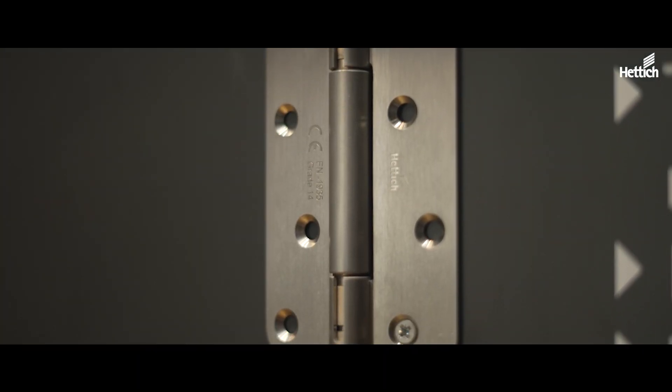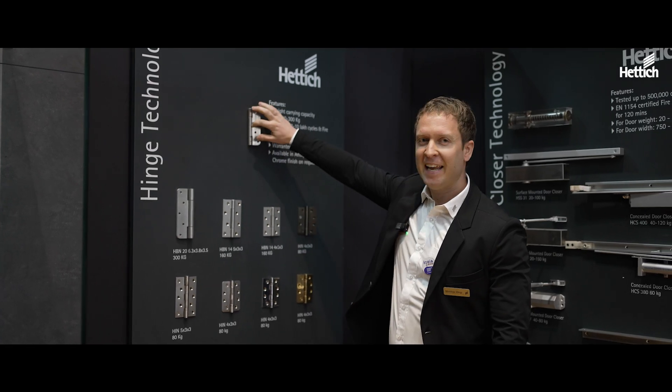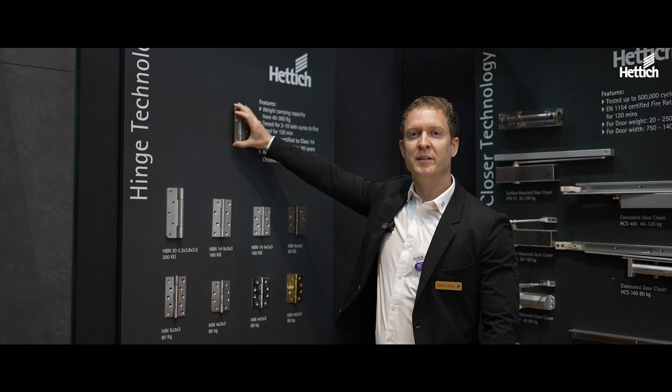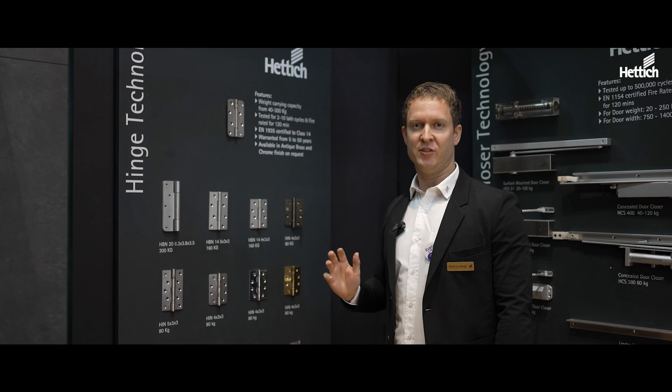You can also see here the caps are closed — a very stable product. Here we have a laser welding line, so you can use our hinges for doors of up to 300 kg.